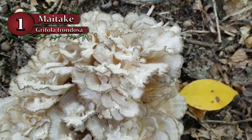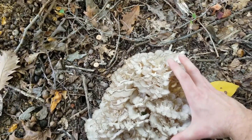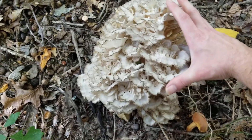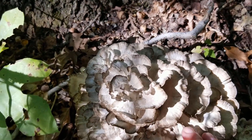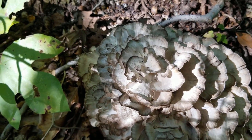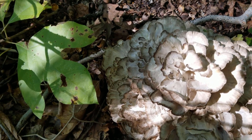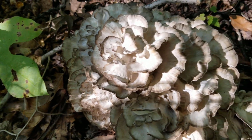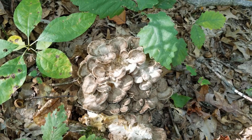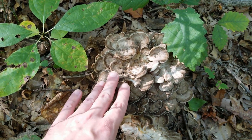Number one is the hen of the woods or the maitake mushroom. The hen of the woods is a rather large mushroom that can grow to over 50 pounds. In the eastern United States, it commonly grows in the fall and is found on old-growth oak trees. The cool thing about this relationship is that we can get two different products in the fall: the mushrooms and the acorns from the very trees the mushrooms grow upon, making fall an especially abundant and nutritious time for foraging.